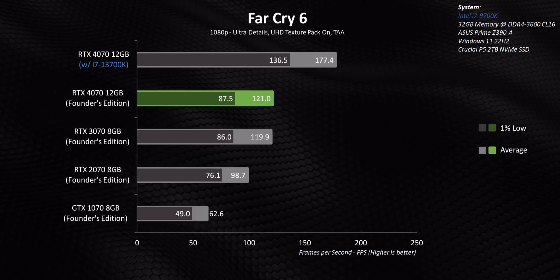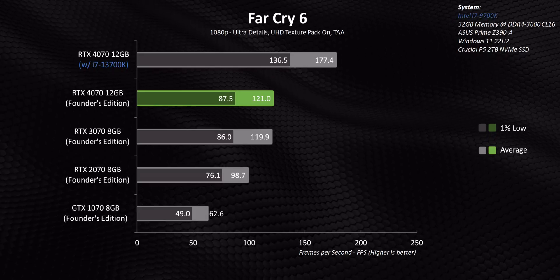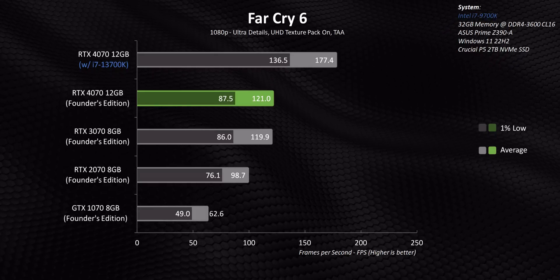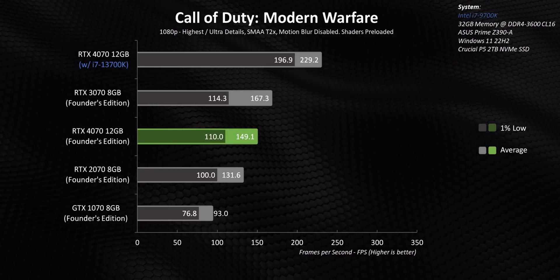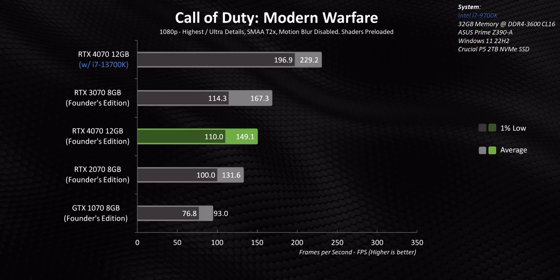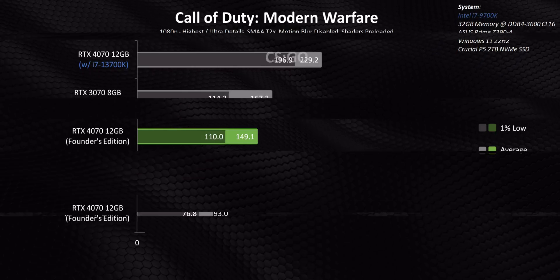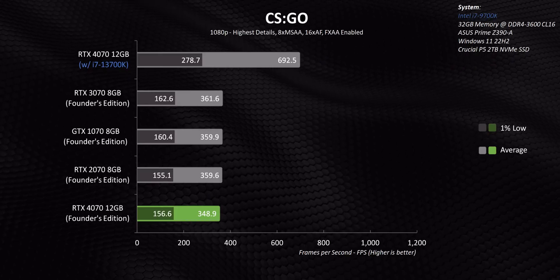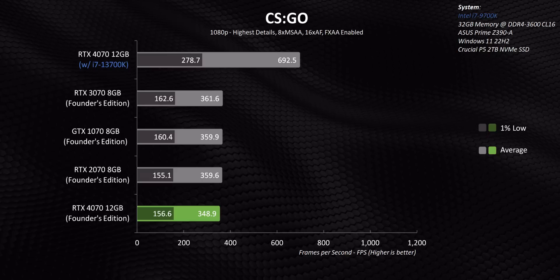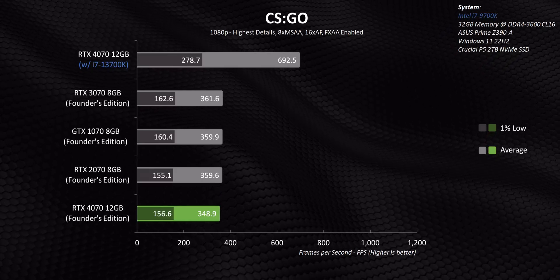There are certainly gains over the 2070 and especially the 1070, but they're obviously much less due to the processor bottleneck. We also ran into what looks like a platform-specific issue with the RTX 4070 in Call of Duty, where it actually lost to the RTX 3070. And CSGO provided an awesome example of what happens when you run face-first into a CPU-limited situation where the only thing that'll dig you out is a processor upgrade.